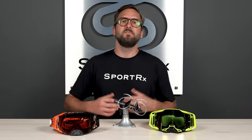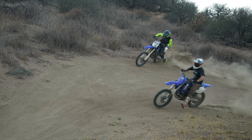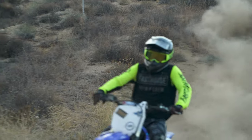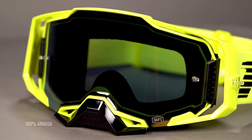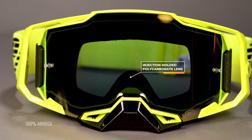When talking lenses, impact resistance is a big one. Obviously safety is the first priority — you're wearing goggles to protect your eyes, primarily from dirt and dust coming up and hitting you in the face. You also have more control over light with different lenses, but from things flying up and hitting you, you want impact resistance to be your peak concern. Most common MX goggle lenses have an injection-molded polycarbonate lens that helps protect against high-velocity debris.